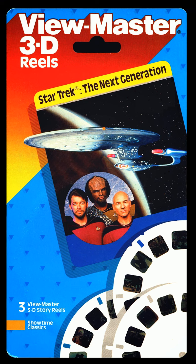ViewMaster Reel 3. Picture 1: Riker signals for help aboard a damaged ship. Picture 2: The Klingon captain is beamed aboard the Enterprise. Picture 3: He is only stunned.